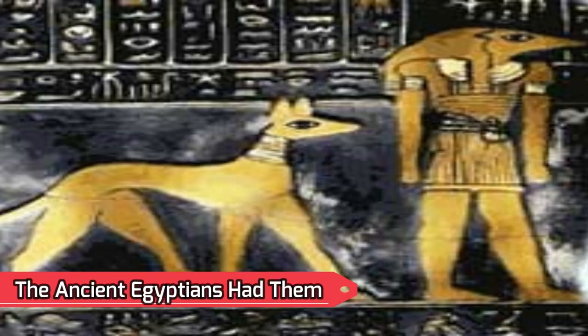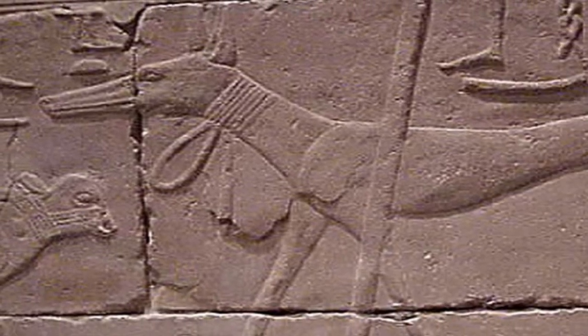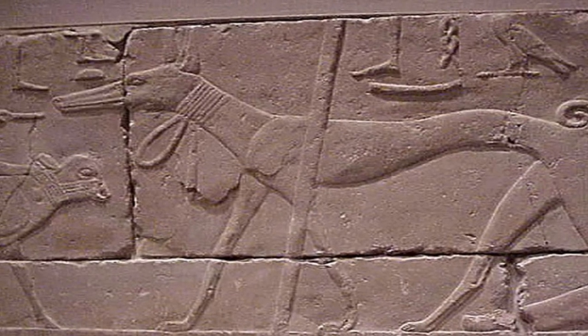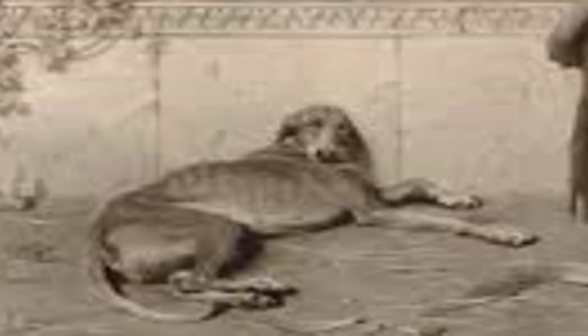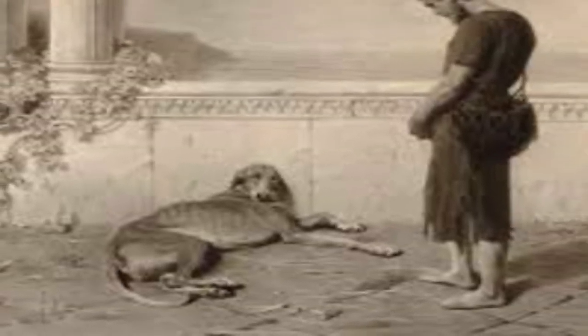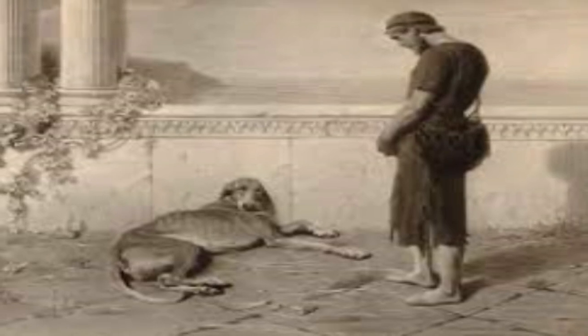Number 13: The Ancient Egyptians had greyhounds. Greyhounds have been around for around 3,500 years and are believed to have interacted with the ancient Egyptians, Greeks, and Persians. One greyhound even makes an appearance in the Odyssey — Odysseus' greyhound Argos is the only one to identify him when he returns home in disguise.